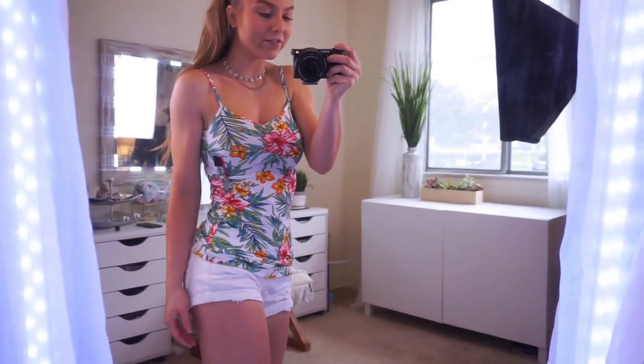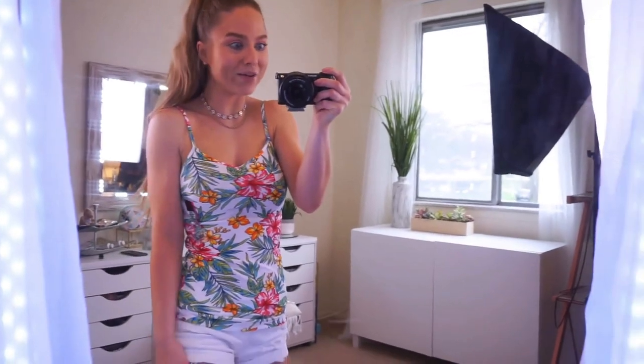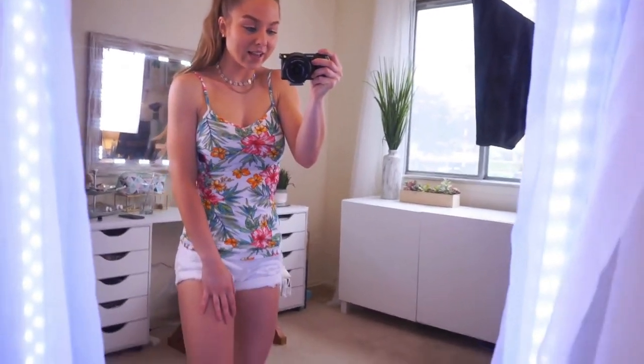Extra small, $3.44. Very fitted and cute. And I just love tanks like this — you can easily throw one on and go out on errands, lounge in, go out in, or whatever. They're so easy.